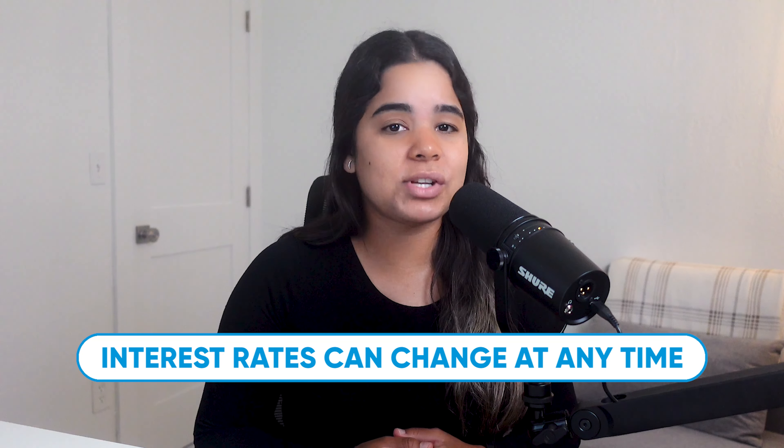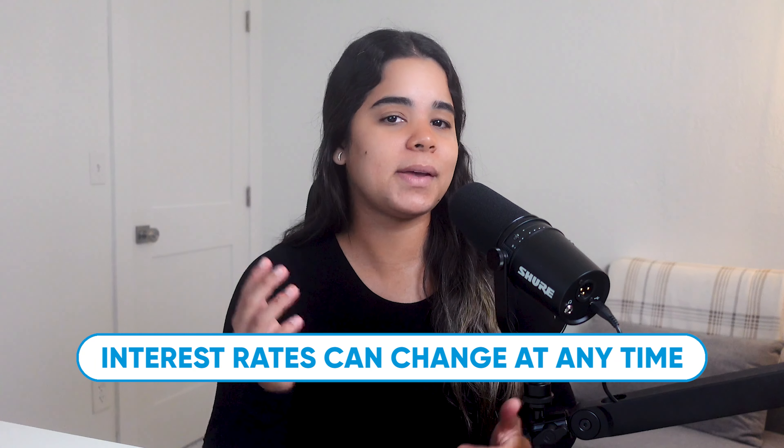Just remember that interest rates can change at any time, so the rates we talk about today may be different by the time you watch this video.